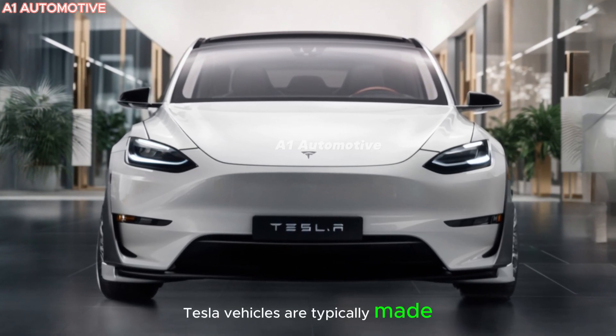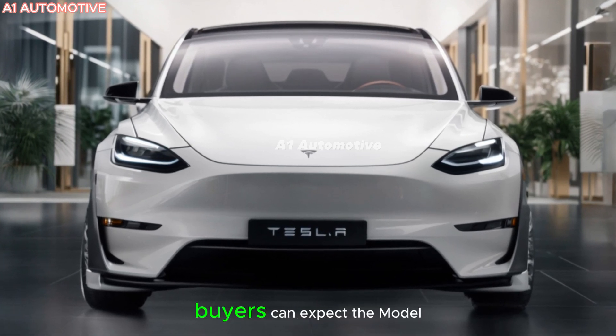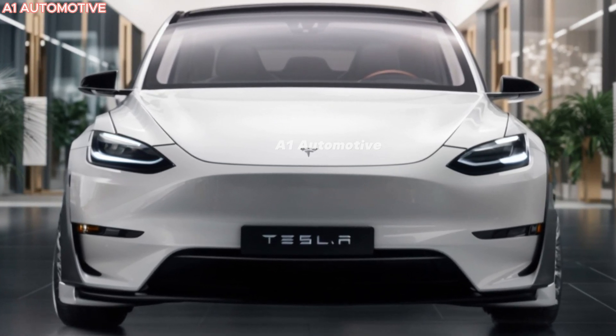Tesla vehicles are typically made available globally, with the U.S. and Europe being among the first. Buyers can expect the Model Y Juniper to be available for order through Tesla's website, with deliveries possibly starting a few months after the official announcement.